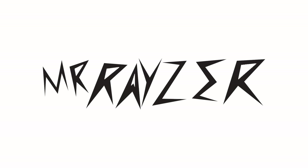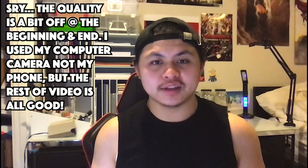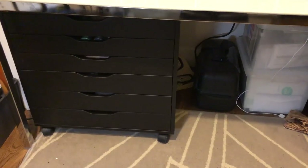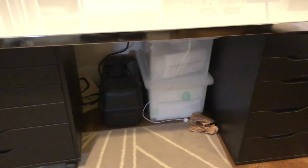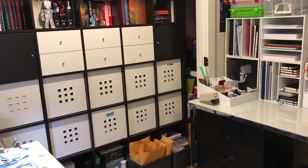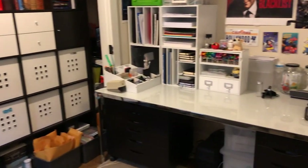Hi guys, I'm Mr. Razor and welcome to my channel. I'm really excited to finally be getting to these videos showing my full stationery collection and craft storage organization. I have so much hidden inside these two Alex drawers from IKEA and then also on top of my desk with all the craft storage cubes and containers.